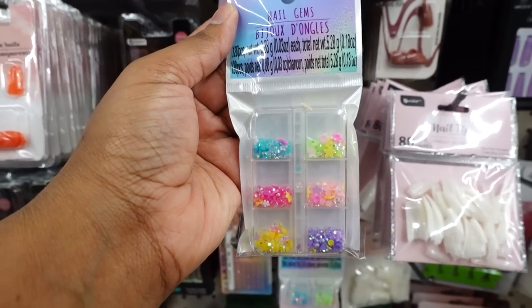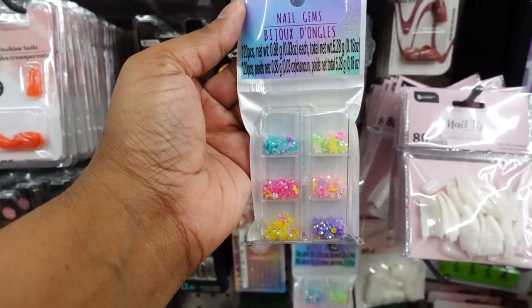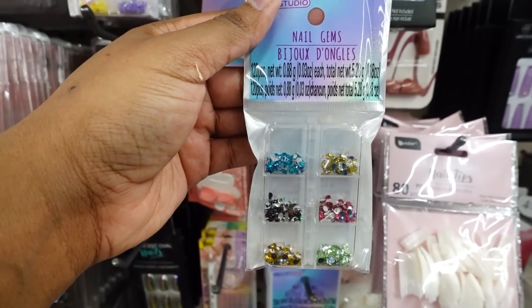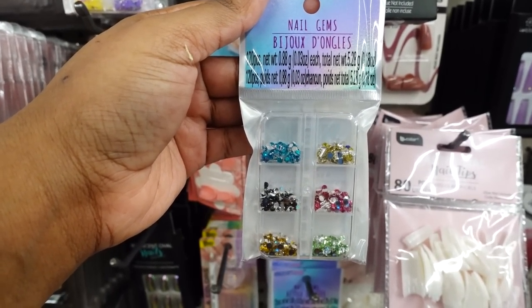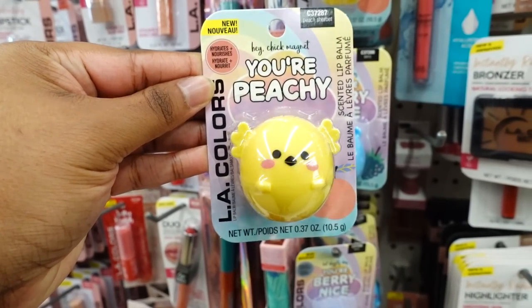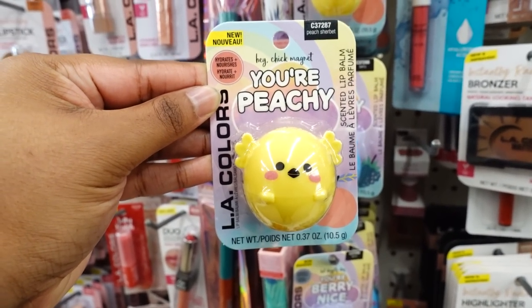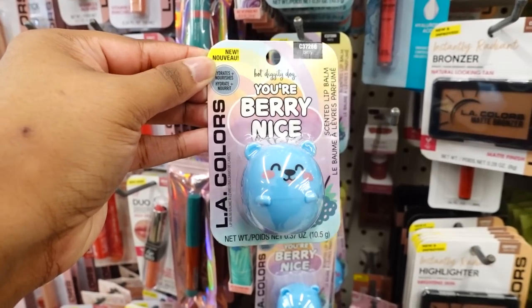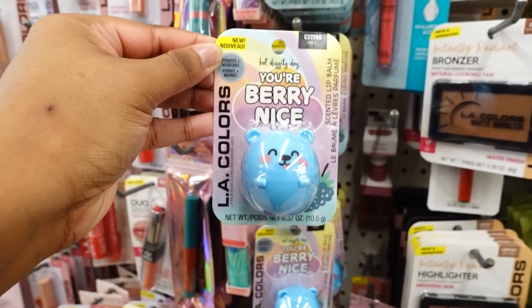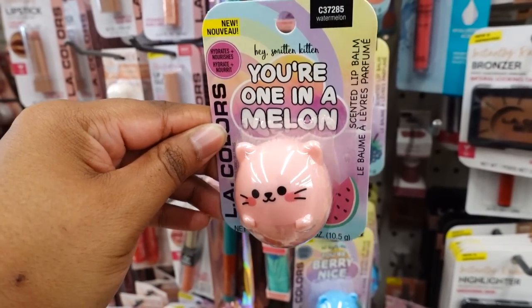They have some new nail gems for spring — this is 120 pieces; this is cute. Here's some more. The cuticle oil is new this week by Be Pure. This is really, really, really cute. This is a lip balm — this is cute too. This is a blueberry lip balm. I love the saying 'You Want in a Melon' — this is the melon one.